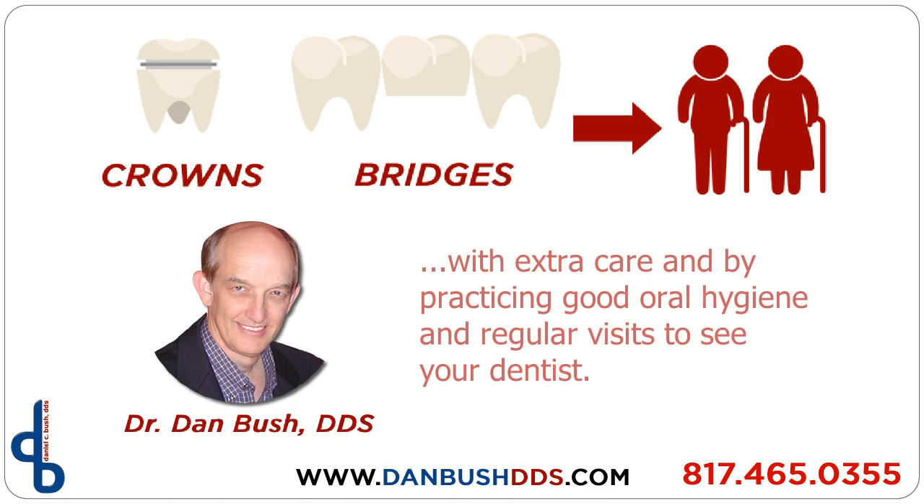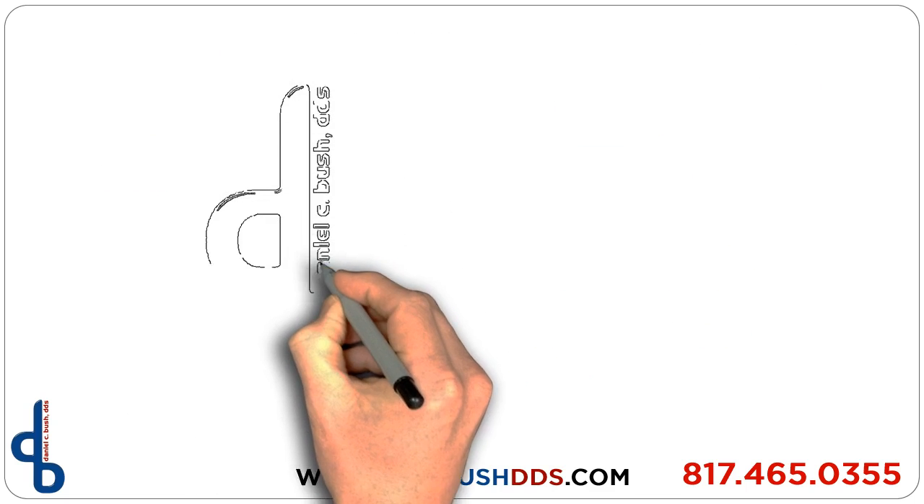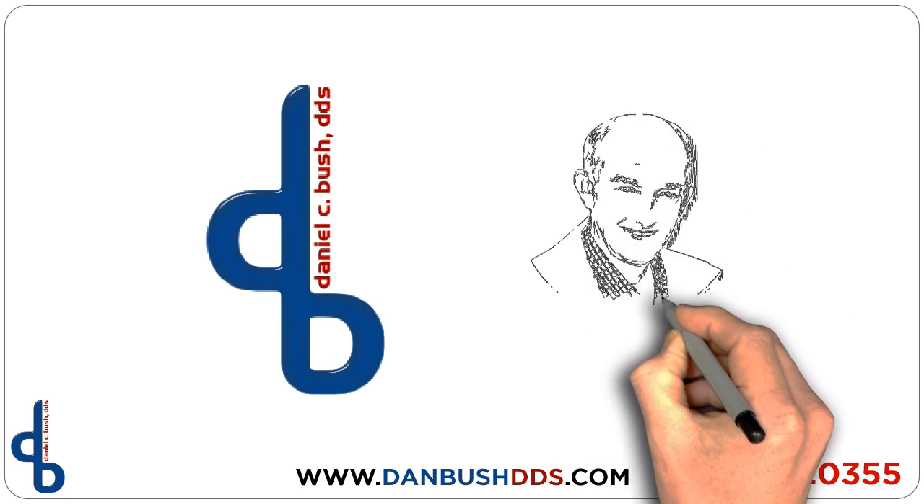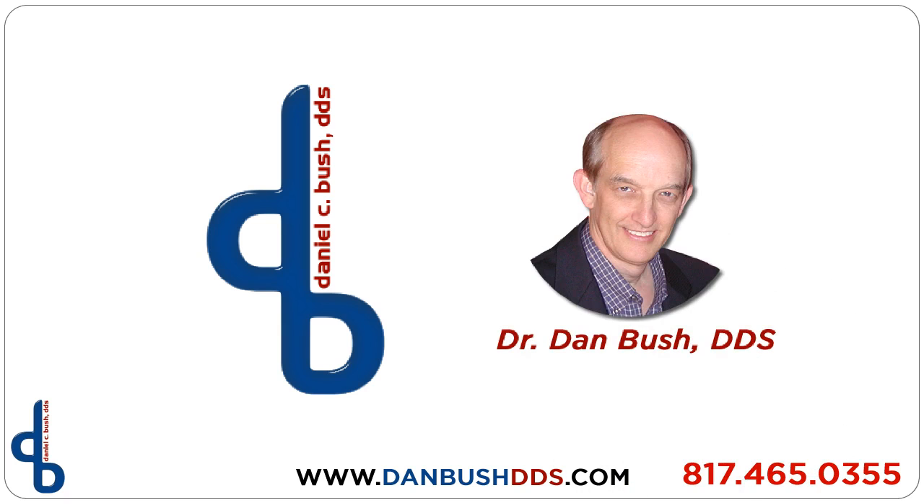Crowns and bridges are very durable and can last a lifetime with extra care, by practicing good oral hygiene, and with regular visits to your dentist. These restorative treatments are just a few of the many we provide. Call us today to set up your convenient appointment and let us show you how we can help you.